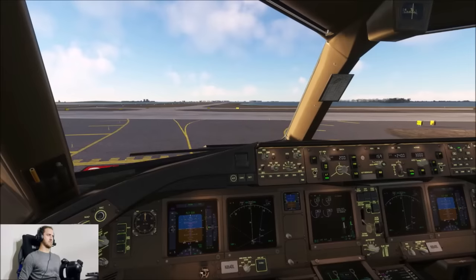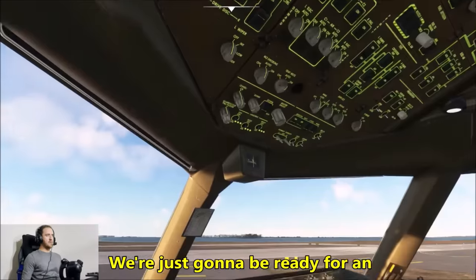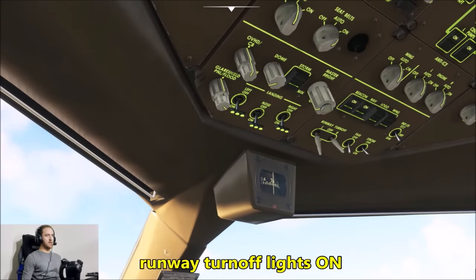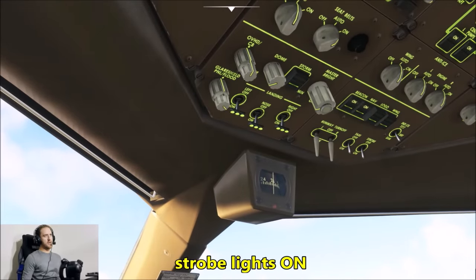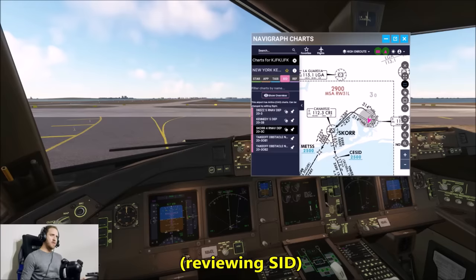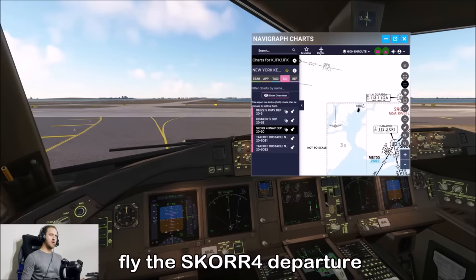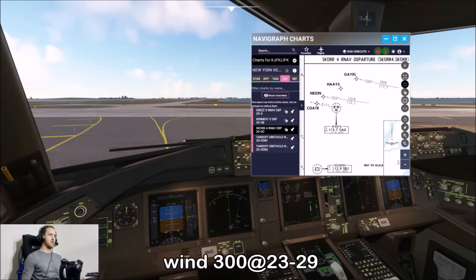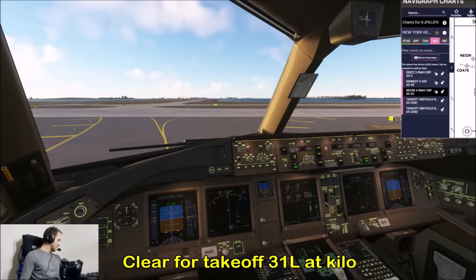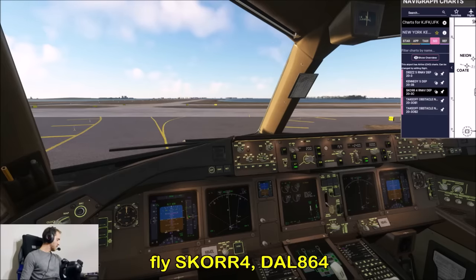We're going to be ready for an immediate departure, so landing lights on, runway turnoff on, strobe on. Before takeoff checklist is complete. Heading 314 on the way out, then left direct SCORE. Delta 864 heavy, fly the SCORE4 departure, wind 300 at 23, gust 29, runway 31 left at Kilo, cleared for takeoff. Cleared for takeoff, 31 left at Kilo, fly SCORE4 — Delta 864.